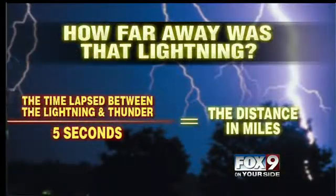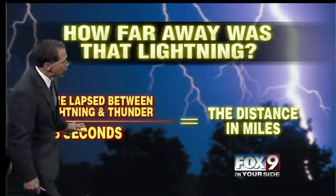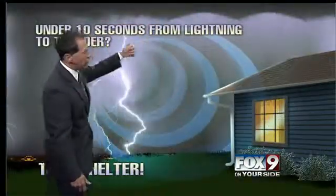So how far is lightning away? If it takes ten seconds for the sound to come after the flash, you divide that by five and that's two miles. So if it's under ten seconds — if lightning strikes within two miles — you need to take shelter.